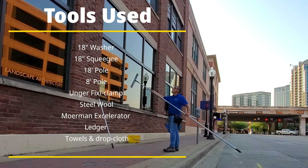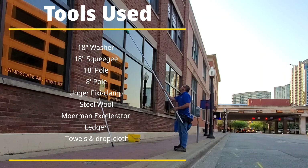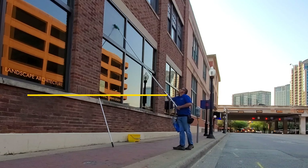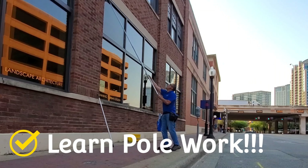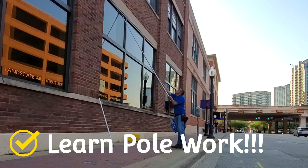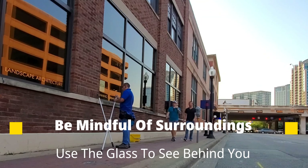The tools that I used for this job are right here — if you want to pause the video, you can read everything. One thing I want to explain whenever you're doing window cleaning: it's so important to learn pole work. It just makes your job more efficient. It reduces ladder work, which can certainly take up a lot of time just with the setup, and it's just very much more efficient.